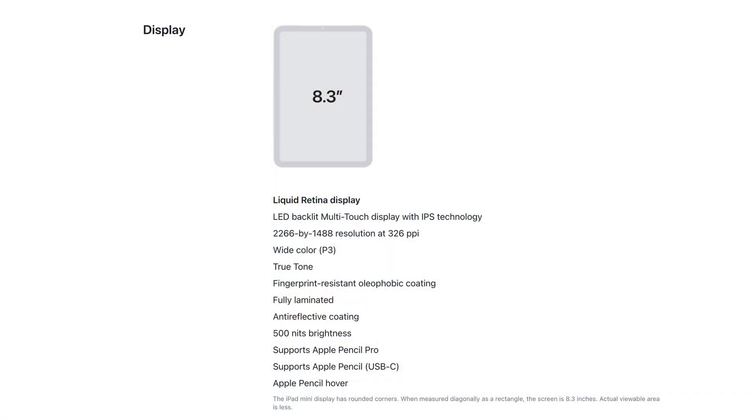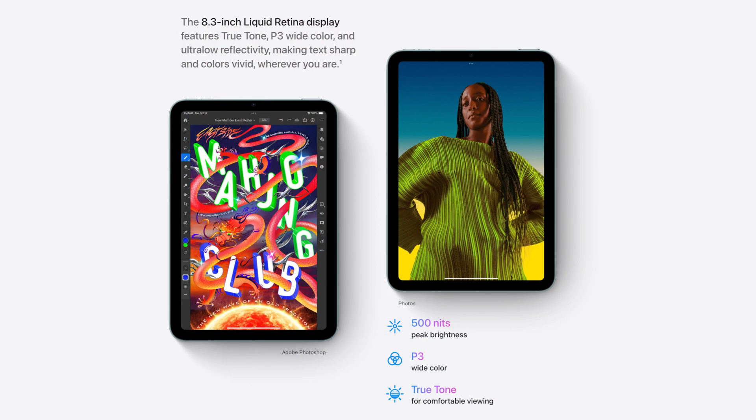The display stays exactly the same — it's 8.3 inches and it's not an OLED screen, which is the big thing everybody wanted. It probably wasn't realistic given the price and how slowly they're rolling out OLEDs. It's going to be the same 500 nits brightness with a P3 wide color gamut. Based on Apple and a lot of rumors, the jelly scrolling issue should be fixed, though we can't test it right now. Overall, OLED was probably the biggest thing people wished for, but it's not coming.